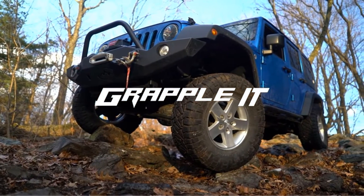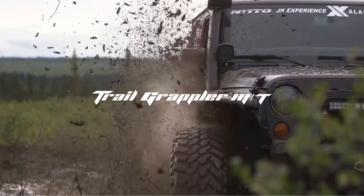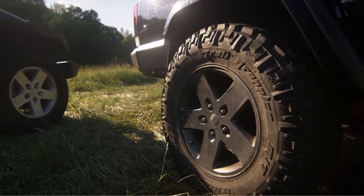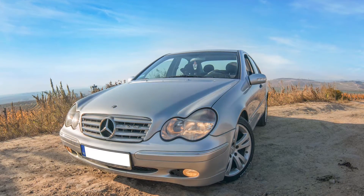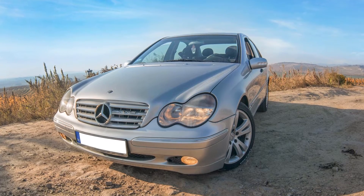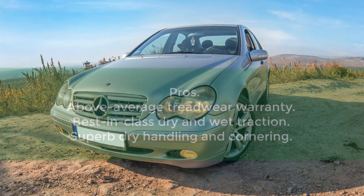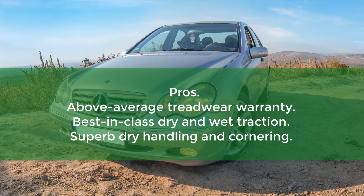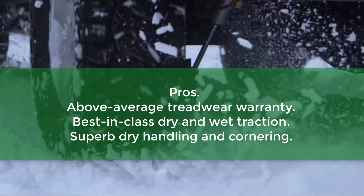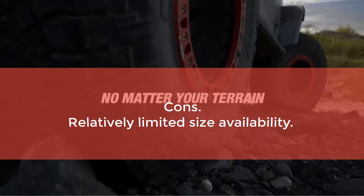Best of all, the NT421Q comes with a 60,000 or 70,000-mile treadwear warranty, depending on tire size. If you're yet to decide whether sport-oriented tires would work well with your QX80, the mileage guarantee should be enough to help make up your mind. Pros: above-average treadwear warranty, best-in-class dry and wet traction, superb dry handling and cornering. Cons: relatively limited size availability.